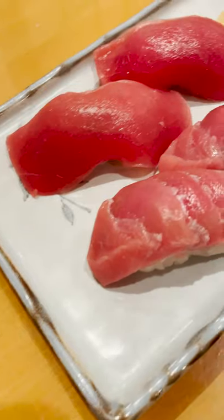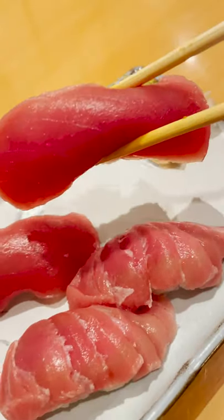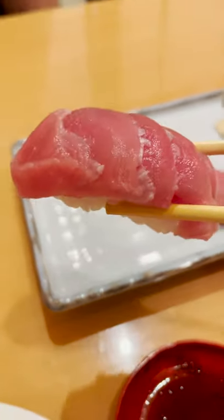The bluefin tuna itself has such great flavor and it's a premium product, but it's well worth it. So if you can find bluefin tuna and it's at a good price, make sure you try it. This is the medium fatty tuna, also known as toro.